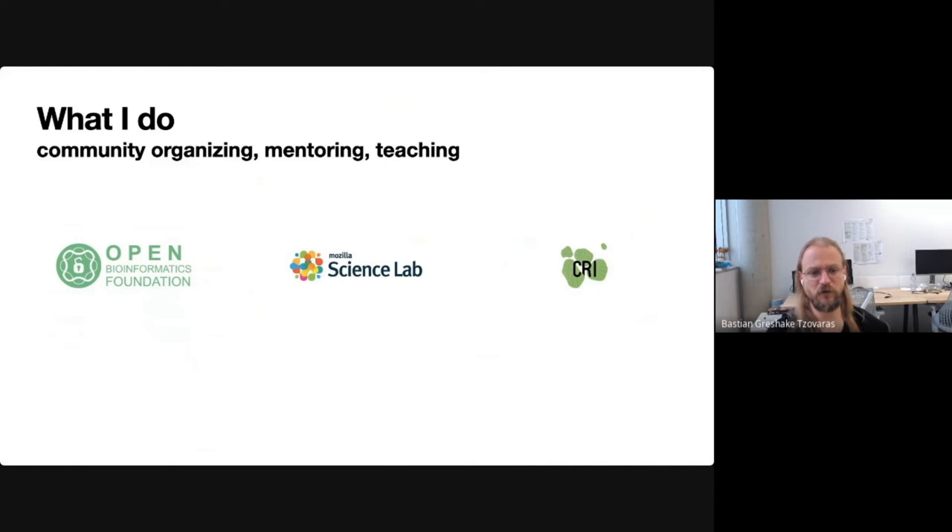And last but not least, I also teach at my institution. At the CRI, I teach the Open Science course, which is mandatory for all master students, regardless of whether they study life sciences, digital science, or learning sciences, and best practices for developing code and sharing play a big role in it.